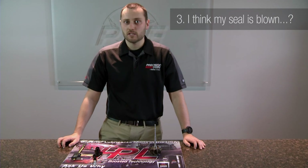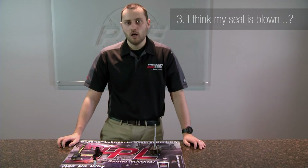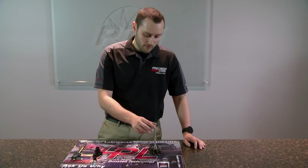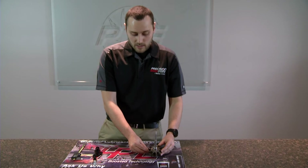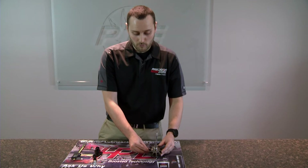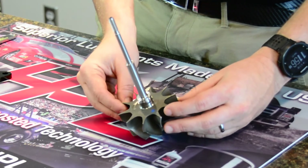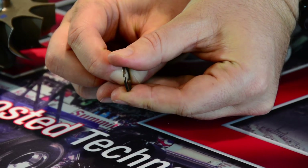One of the other most frequently asked questions is: I think my seal is blown — which is a very poor misunderstanding in the market. It's actually not possible to blow a turbo seal. It's not an O-ring or rubber or anything like anyone thinks it is. If you look here, we actually have a Precision Turbo 66mm CEA turbine wheel from our assembly line. This is one of our turbine wheels — it's not any other manufactured turbine wheel — and I've already installed our gapless piston ring on the turbine side.